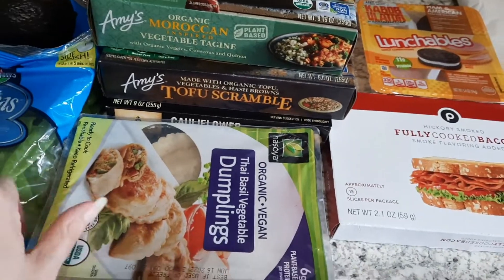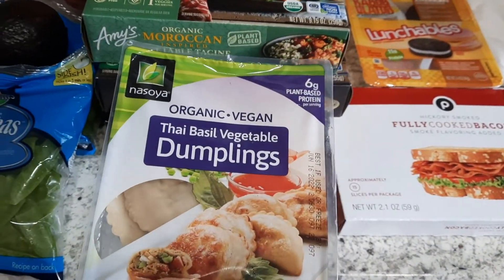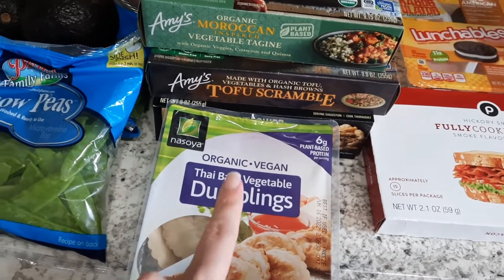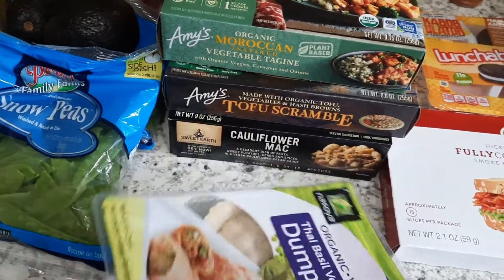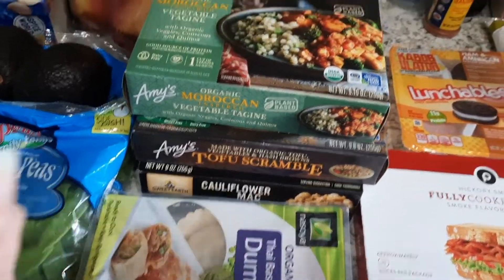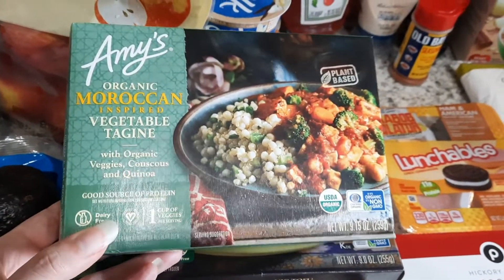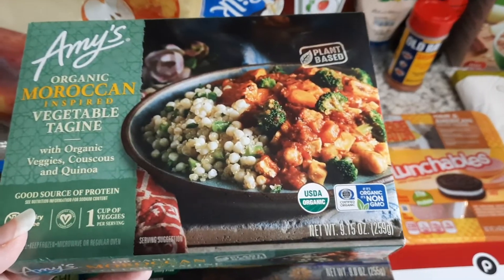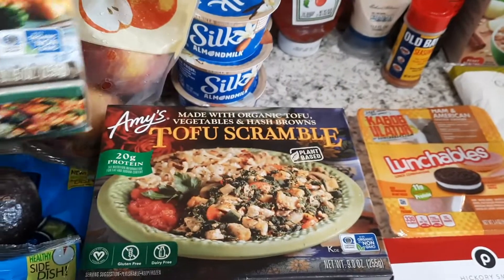I got two avocados to make a small batch of guacamole — I've got some cilantro already in the refrigerator. Then some more of the Nasoya Thai basil vegetable dumplings, we really enjoy these. I'm probably going to make those with the snow peas and maybe some rice one night — quick and easy dinner. I also found this Amy's Organic Moroccan vegetable tagine, which I've never seen before and wanted to try.